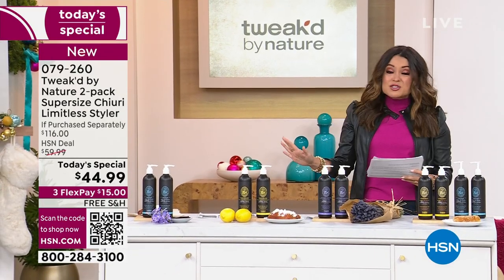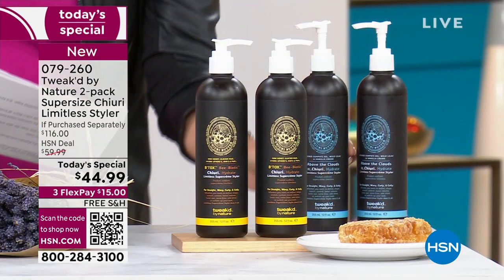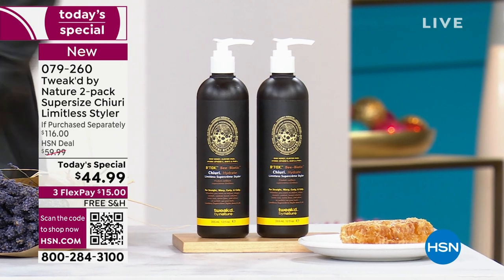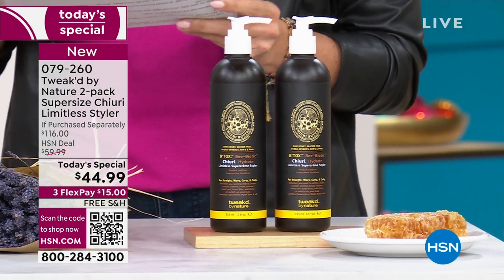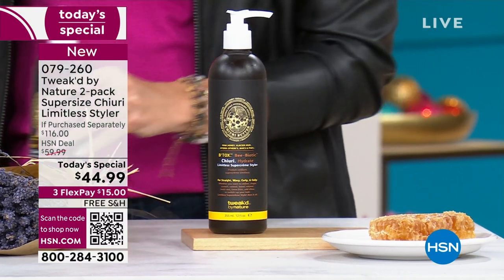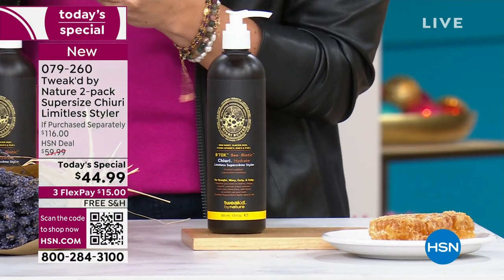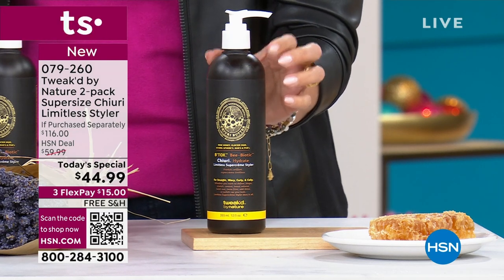We have two brand new scents to introduce as well. This is a 12-ounce bottle. Normally you're getting a six-ounce bottle — half the amount — for $30. We've doubled it up. This is a $58 bottle.